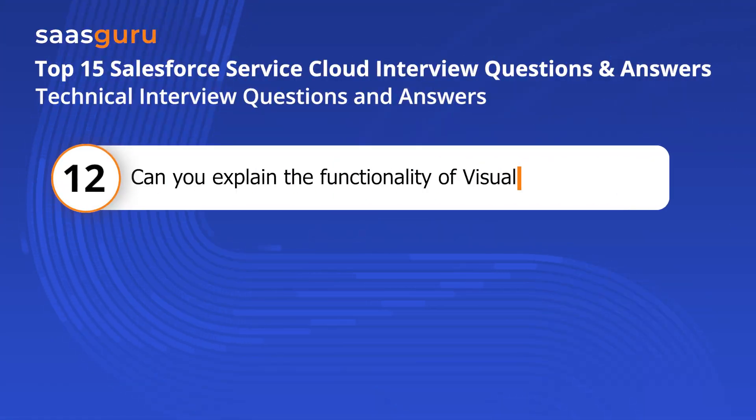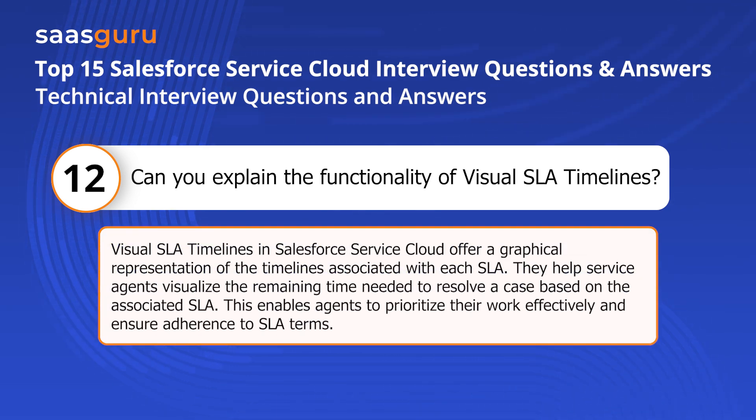Question twelve: Can you explain the functionality of visual SLA timelines? Visual SLA timelines in Salesforce Service Cloud offer a graphical representation of the timelines associated with each SLA. They help service agents visualize the remaining time needed to resolve a case based on the associated SLA. This enables agents to prioritize their work effectively and ensure adherence to SLA terms.